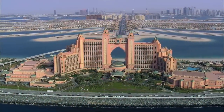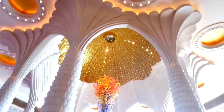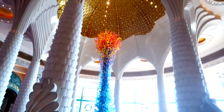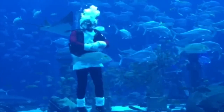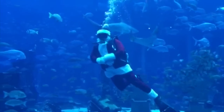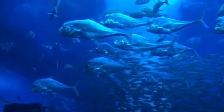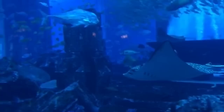Atlantis The Palm is one of the most popular hotels in Dubai, known best for its Lost City of Atlantis theme throughout the hotel. Inside there are incredible ceiling paintings and structures which all link into their underwater theme. The hotel has two underwater suites with floor-to-ceiling windows looking into the Ambassador Lagoon.